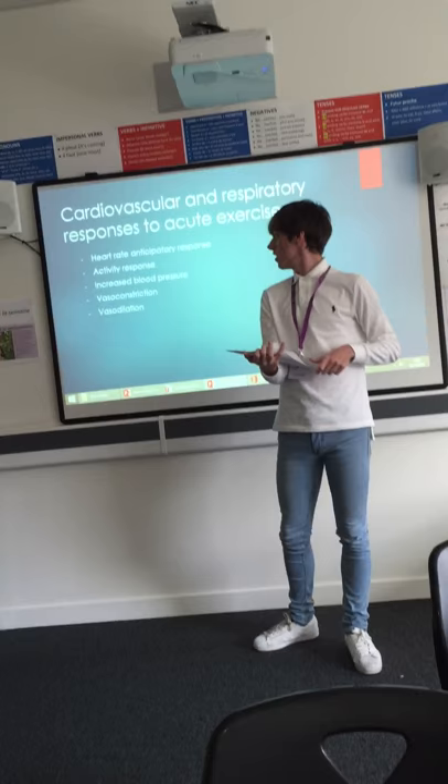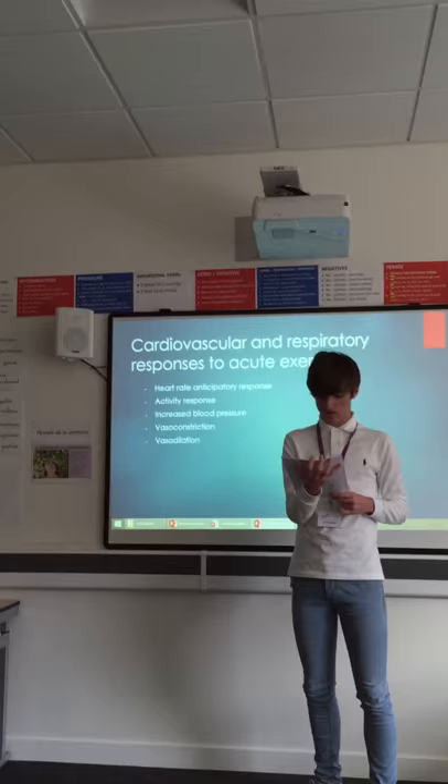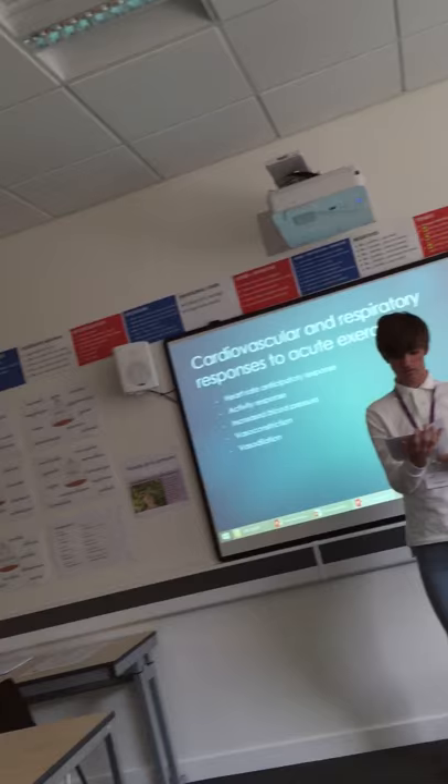Increased blood pressure: blood pressure is the pressure of blood against the walls of the arteries. There are two different types of blood pressure: systolic and diastolic. During exercise, both heart rate and blood pressure increase. However, there are mechanisms that prevent blood pressure from becoming too high and bring it back down. Both oxygen consumption and heart rate increase during exercise to meet the demands of intense activity, meaning that the pulse rate will rise and blood flow to the muscles increases.